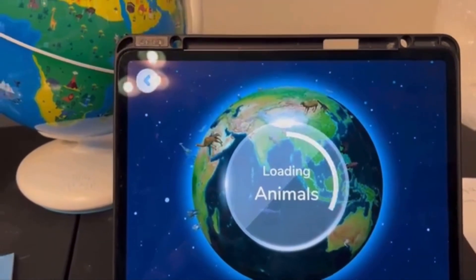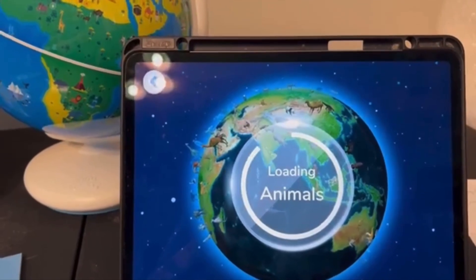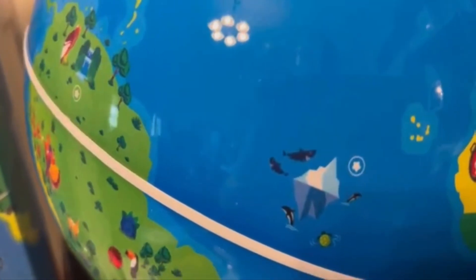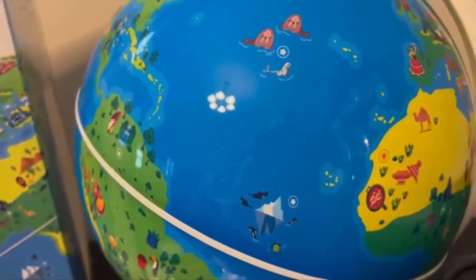It's going to load all the animals and where they're found on the globe, and it's loading them. See this star I just found right there? Right here. Let's see what we get — I'm going to pan in.